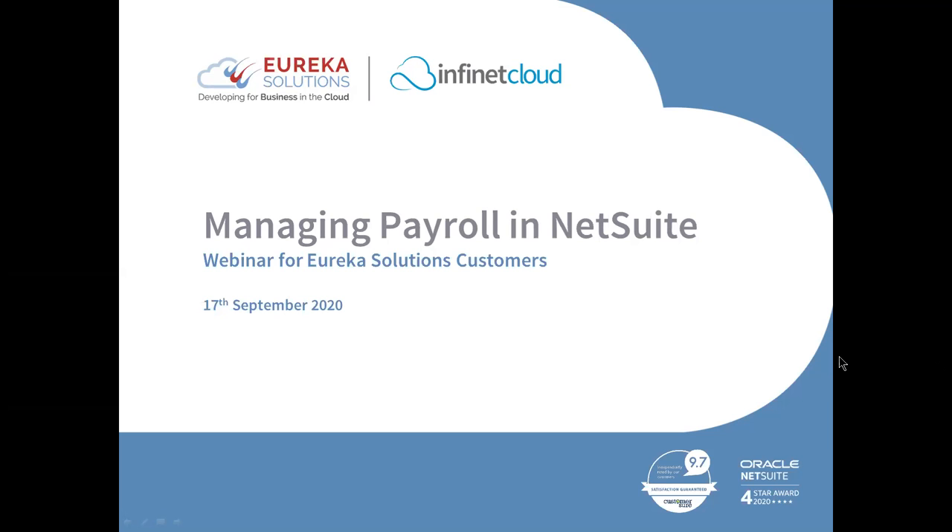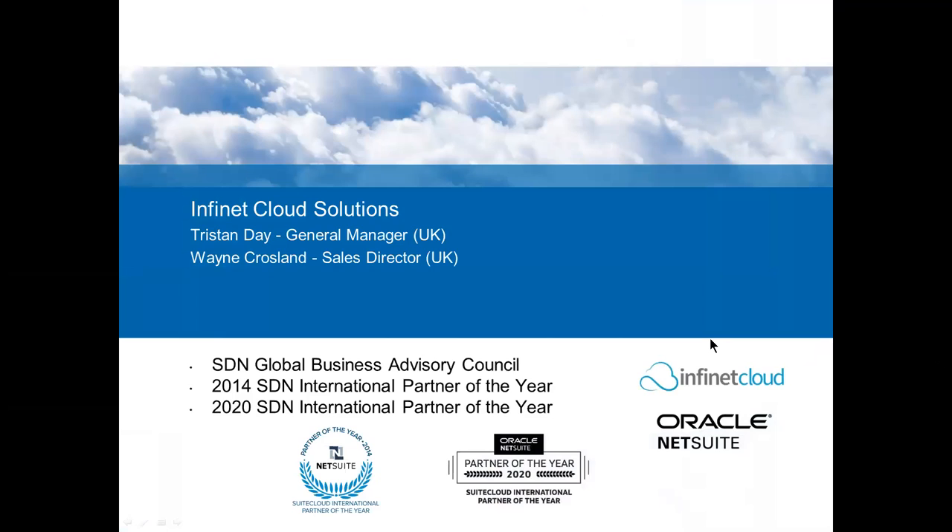Thanks Alan. Welcome all to the Infinite Clouds payroll for NetSuite webinar, sponsored by our partner Eureka Solutions. My name is Wayne Crosland, Sales Director for the UK, and co-presenting with me is Tristan Day, our General Manager. The format for today will be a brief overview of Infinite Clouds followed by a live payroll system demo inside NetSuite.